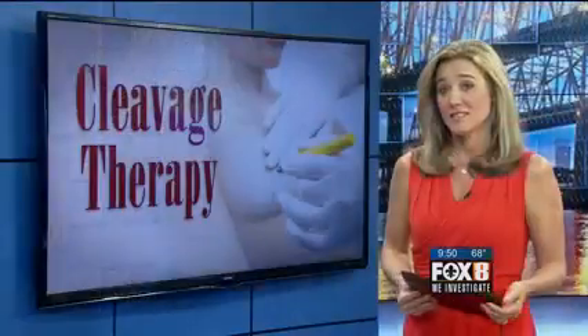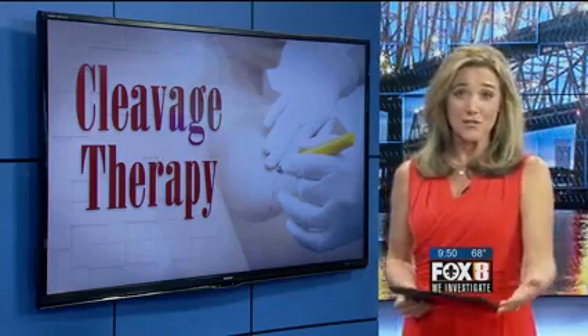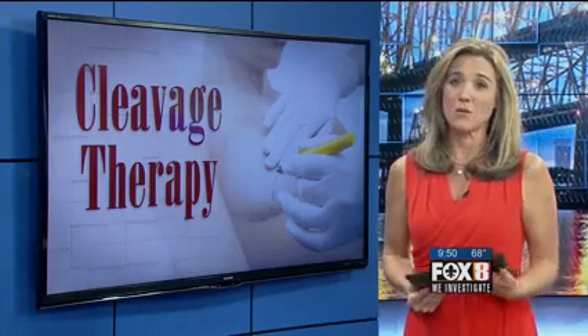'Now it's totally different — I can put clothes on and I fit. I can put a bathing suit on and I feel great.' The procedure isn't for everyone: a woman has to have enough fat in other areas to actually transfer, and because it is fat, it fluctuates with weight gain and weight loss.